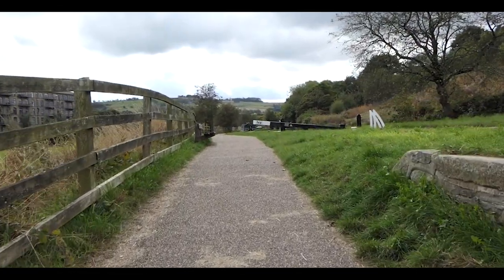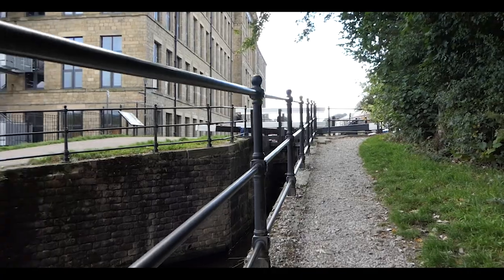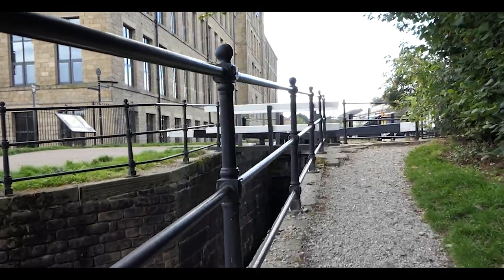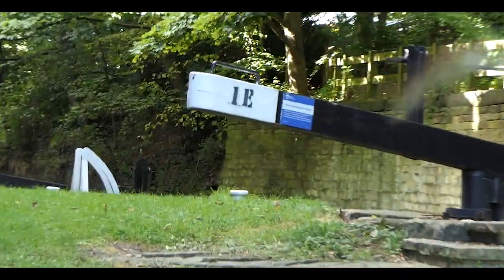This canal was born out of ambition, completed in 1811 — an engineering marvel of its time. Today it's a place of calm leisure, but once this was the lifeline for goods, for coal, for survival. Each lock tells a story, and at Lock No. 1, it all begins.